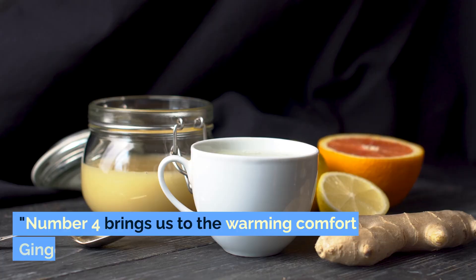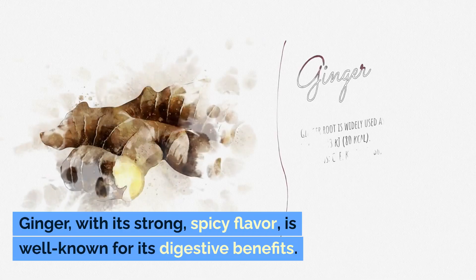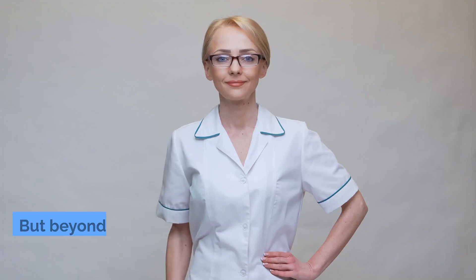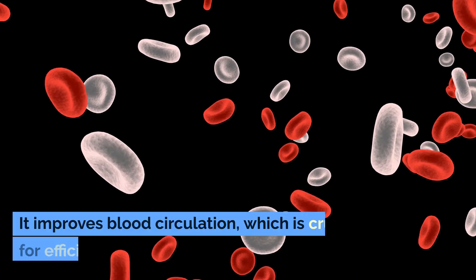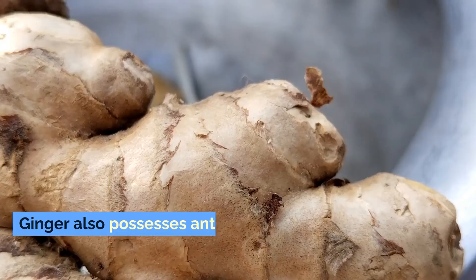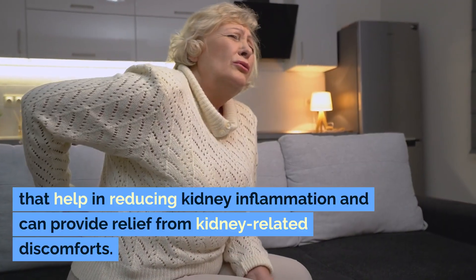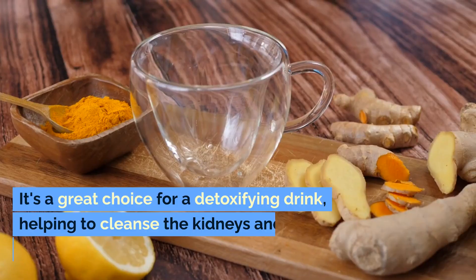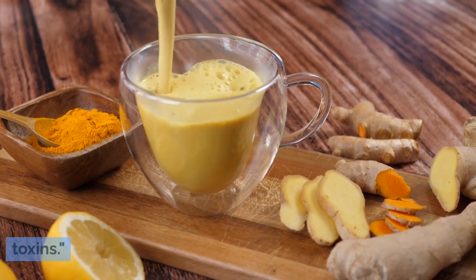Number 4: Ginger Tea. Number 4 brings us to the warming comfort of ginger tea. Ginger, with its strong, spicy flavor, is well known for its digestive benefits. But beyond that, it plays a significant role in supporting kidney health. It improves blood circulation, which is crucial for efficient kidney function. Ginger also possesses anti-inflammatory properties that help in reducing kidney inflammation and can provide relief from kidney-related discomforts. It's a great choice for a detoxifying drink, helping to cleanse the kidneys and flush out toxins.